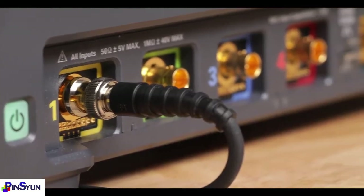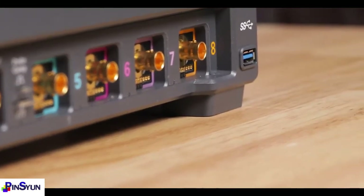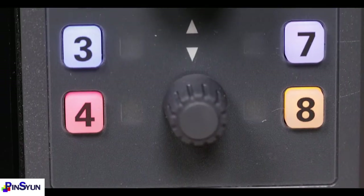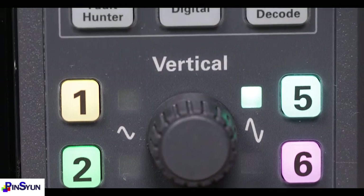The EXR series is also fully upgradable with no exceptions. Even the EXR series channels can be upgraded from 4 to 8 post purchase. This gives you ultimate peace of mind since upgrading what you already own can often be simpler and easier than buying new equipment.